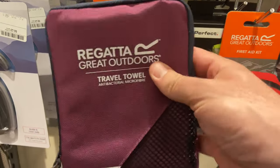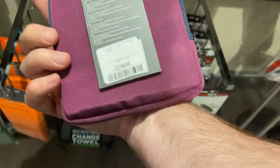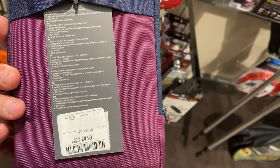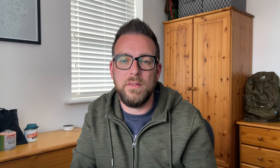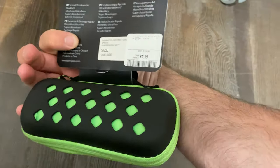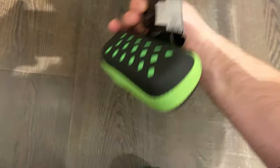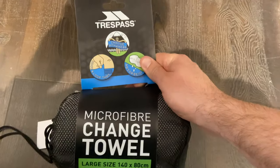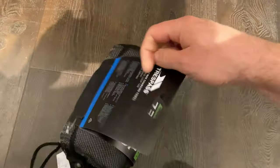So the first thing was they've got a few options for different towels. There was a Regatta towel for £4.99 that was 90 by 50 centimetres and packed down really small. There was also a Trespass towel that was slightly bigger at 120 by 60 centimetres and that came in at £7.99. They'd also got a Trespass change towel which was 140 by 80 centimetres.